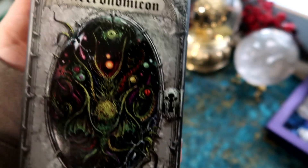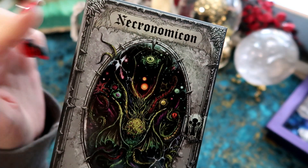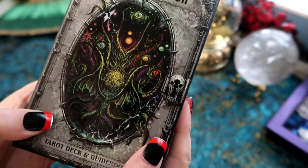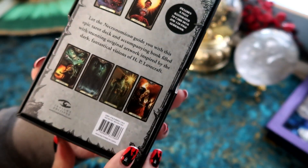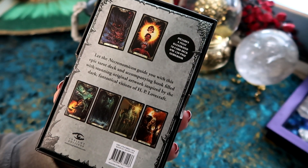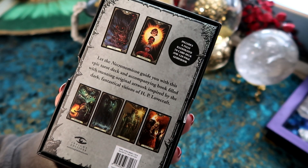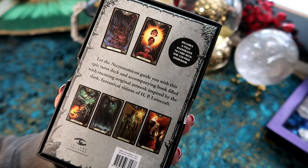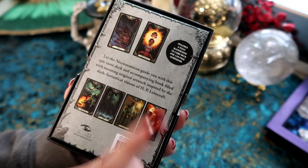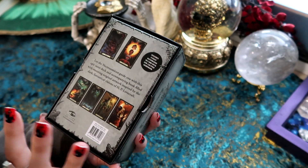This deck has an amazing box. It's called the Necronomicon Tarot deck — very hard to pronounce — but the box looks absolutely amazing with this type of keyhole design. This is by the publisher Inside Editions. It says 'Let the Necronomicon guide you with this epic tarot deck and accompanying book filled with stunning original artwork inspired by the dark fantastical visions of H.P. Lovecraft.' It's a fully illustrated 78-card deck.